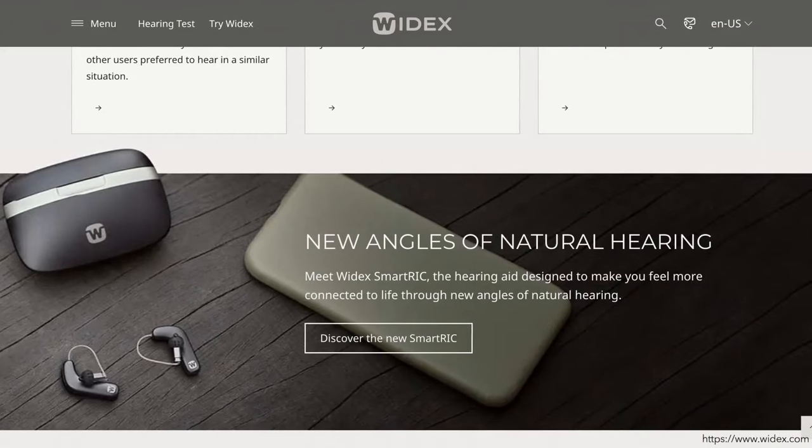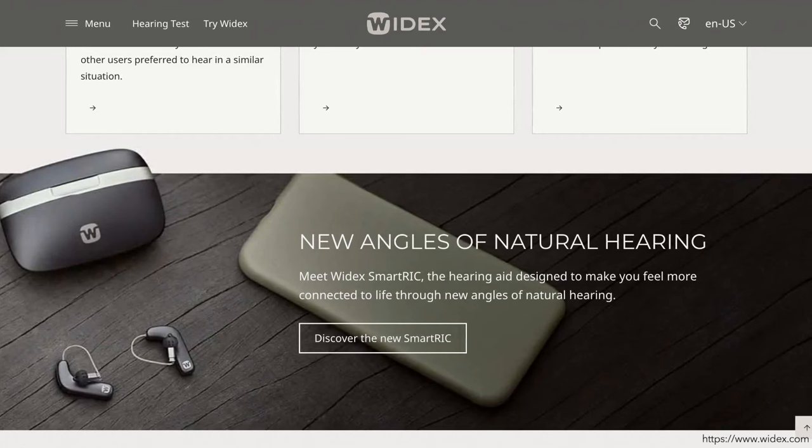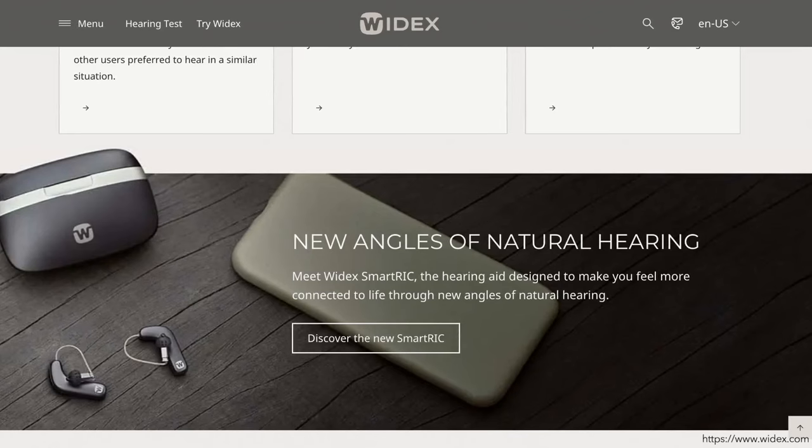In addition to the app, Widex offers wireless devices that pair with your hearing aids for improved sound quality. These include the Widex Sound Assist, Widex Sound Connect, Widex TV Play, and the Widex RC Dex Remote.